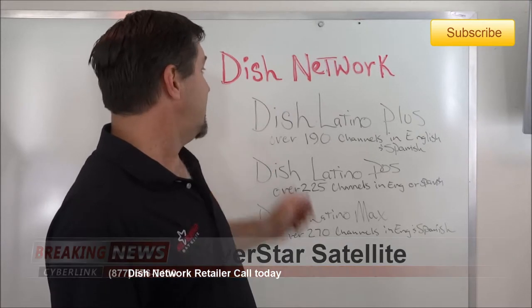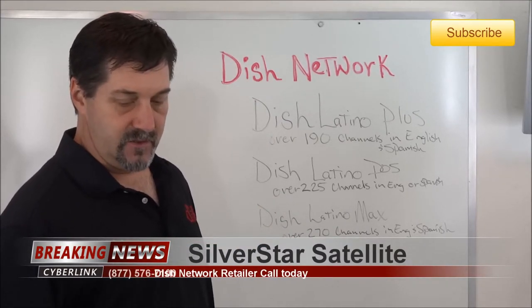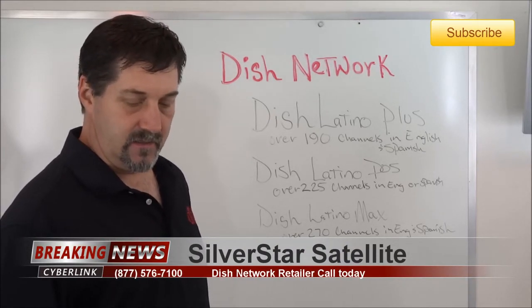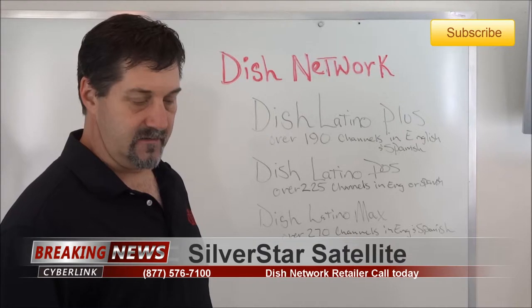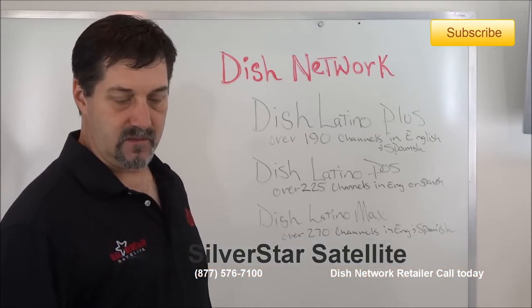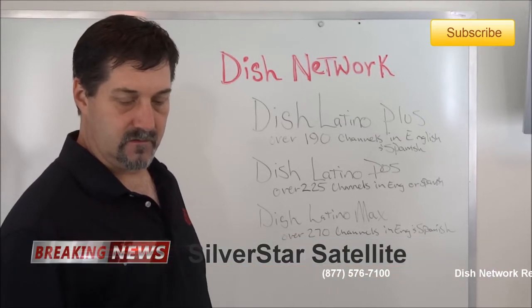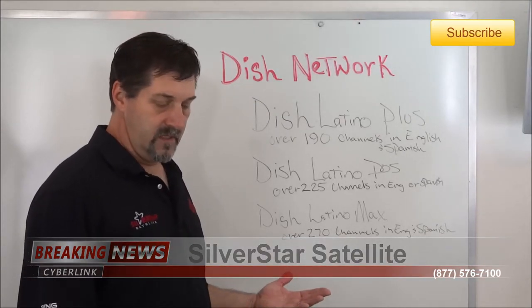In the Latino Plus package you're going to get all of your Spanish programming and some additional English channels. You'll get Azteca — I'm not an expert at the Spanish programming lineup, but you can look at those channels on my site. You get Azteca, cartoons, Discovery Español, ESPN Deportes, Galavisión, Telemundo, Teleformula, Univision, and NatGeo Mundo, among others.